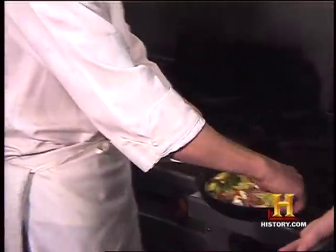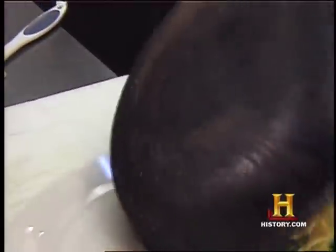This is where I always mess up. The hard part is flipping it onto the plate — that's actually the hardest part of making an omelette.